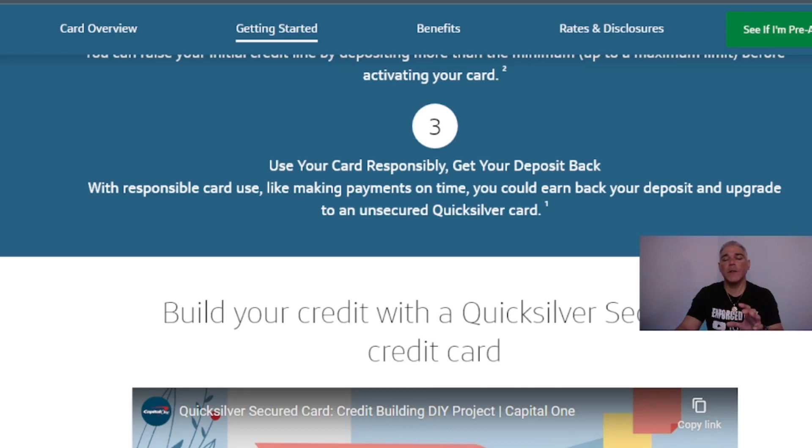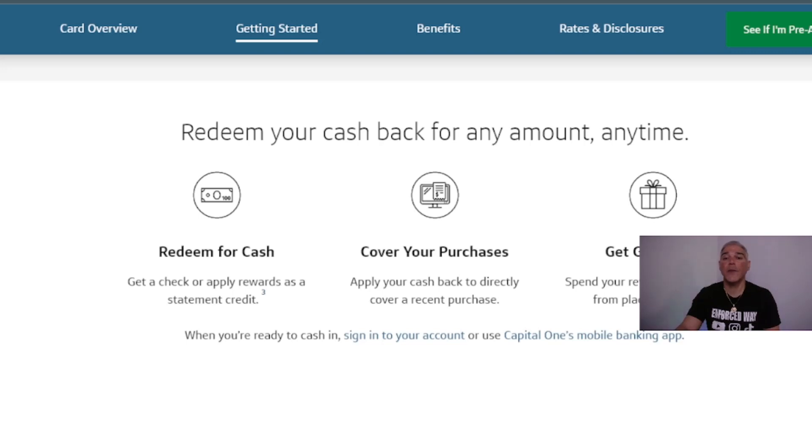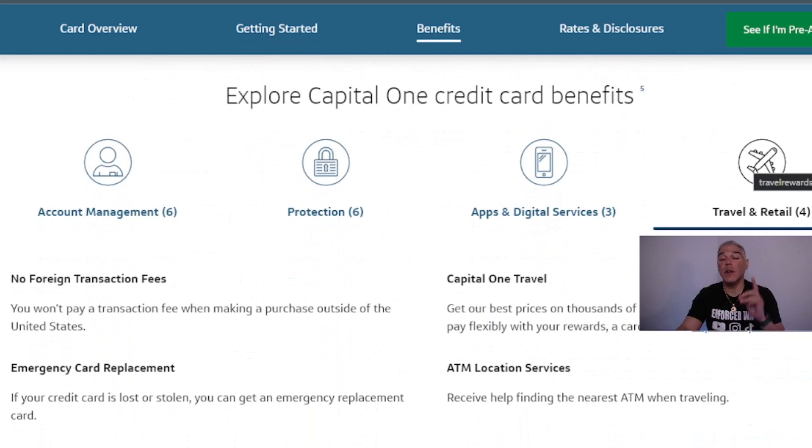Use your card responsibly — making payments on time — and you can earn your deposit back and upgrade to an unsecured Quicksilver card. You can redeem your cash back for any amount, anytime: as a check, a statement credit to cover purchases, gift cards from places you love, or even via PayPal — all through your account or the Capital One mobile app.